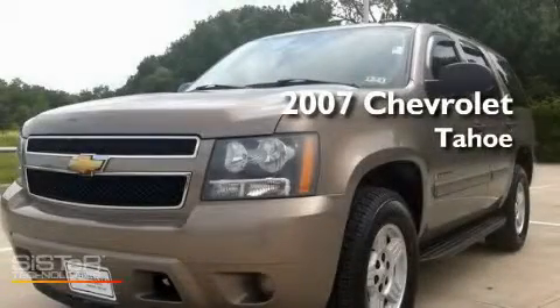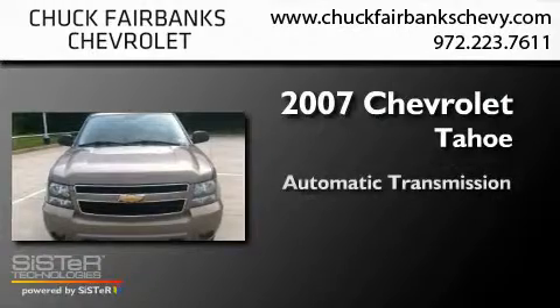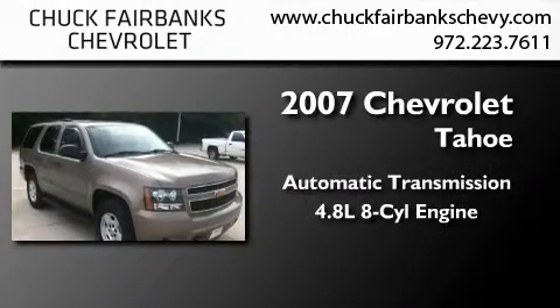This is a 2007 Chevrolet Tahoe. This SUV has an automatic transmission and a 4.8 liter V8.